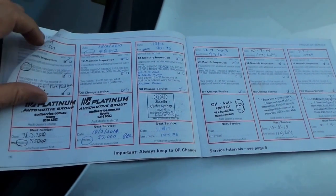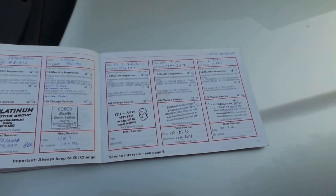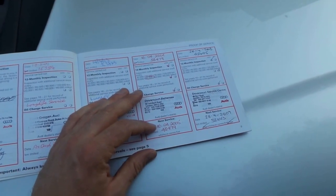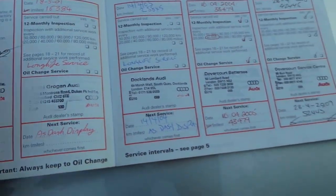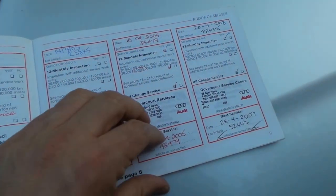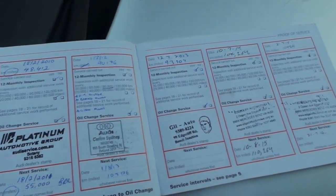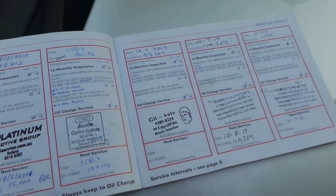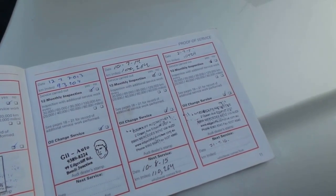You've got service history all the way through here in the eastern suburbs — Audi Centre Sydney, Platinum Automotive which is also in the eastern suburbs. And then it's got the service history in the UK at 42,000, 45,000, and 48,000 kilometres. So it is very good.